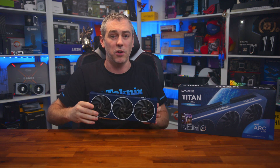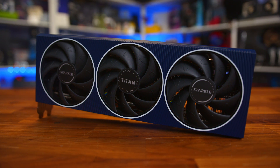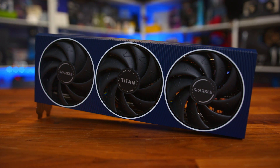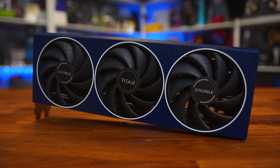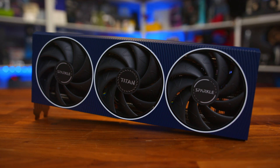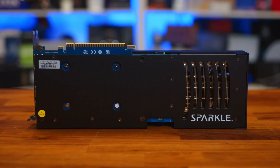Before we get into testing, it's worth going over the design of the GPU, of which we have the Sparkle Titan model. If you saw our coverage of the A750 Titan from Sparkle, then nothing is new here. They've actually used the exact same cooler, design, and backplate. And that's not a bad thing necessarily, because we found the cooler to do a good job on the A750.